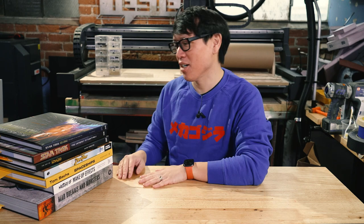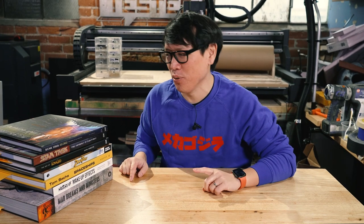Hey everybody, it's Norm again from Tested, and we have one more favorite things video for you this year. It is, of course, my traditional annual favorite coffee table books of the year. I've got seven books for you this year that I picked up that I am just in love with.